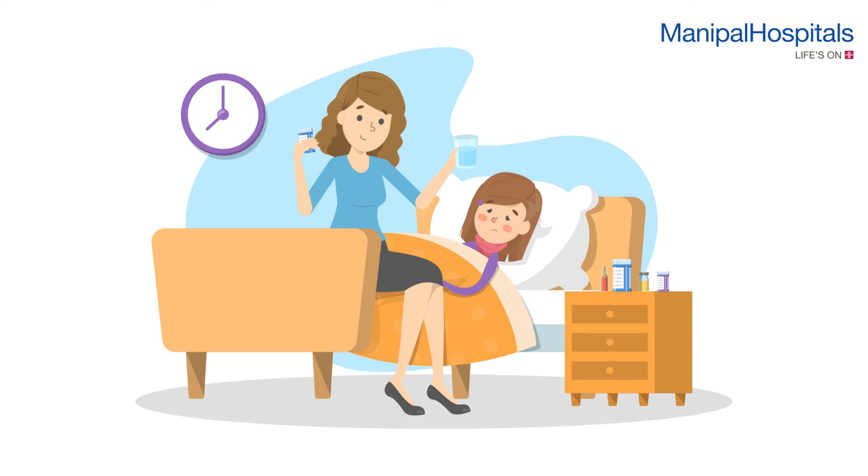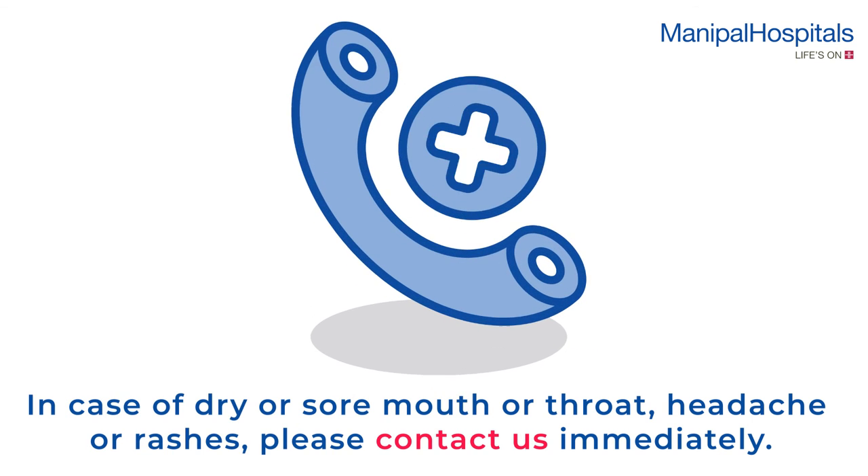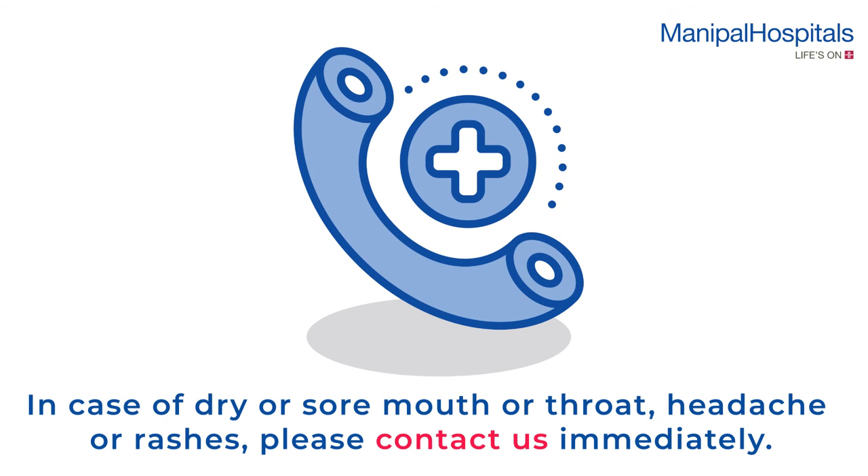You will have to monitor the child after going home. In case of dry or sore mouth or throat, headache, or rashes, please contact us immediately.